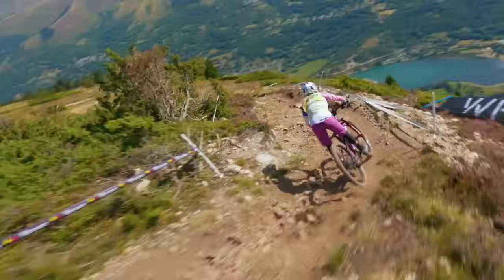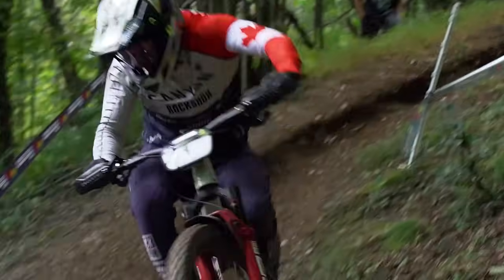Enduro bikes — they used to be all-mountain long-travel trail bikes, but then the Enduro World Series came about and it became a prestigious UCI sport with the Enduro World Cup, so those bikes got fancy. What about these pro bikes? How fancy are they? Can I buy one and how much would it cost?